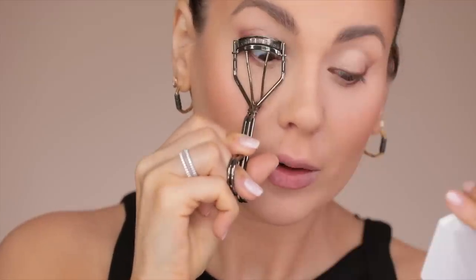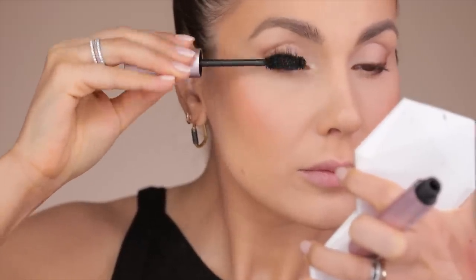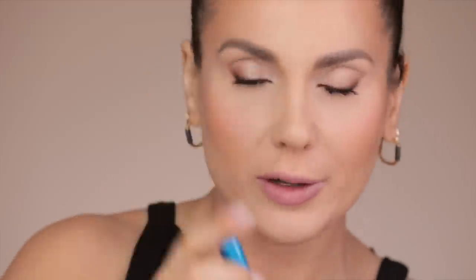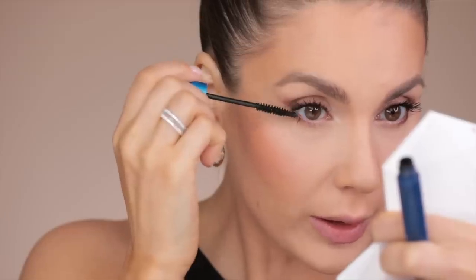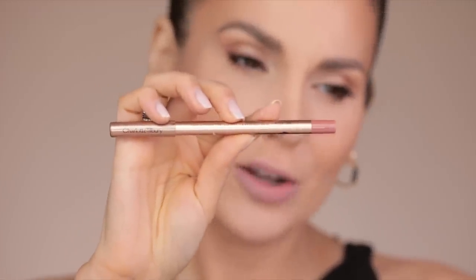I'll curl my lashes with the Laura Mercier Eyelash Curler — surprisingly good; Laura Mercier isn't really known for accessories, but this is really great. Then applying Too Faced Better Than Sex mascara. On the lower lashes I'm using Map Extended Plagica Black mascara on the outer half of the eye, avoiding the inner corner. I feel like this is a very playful makeup look.